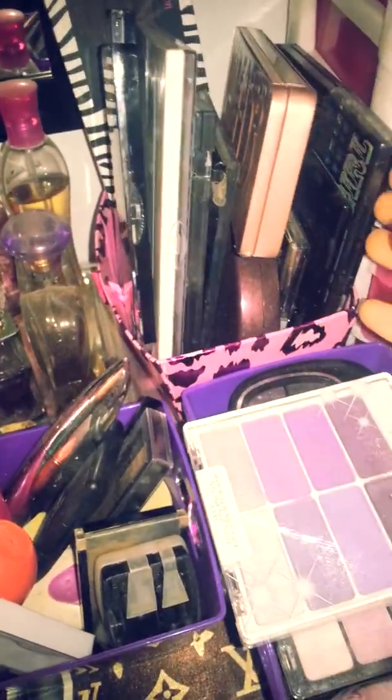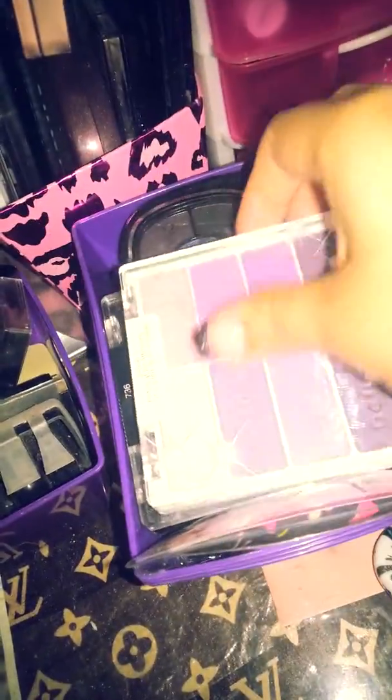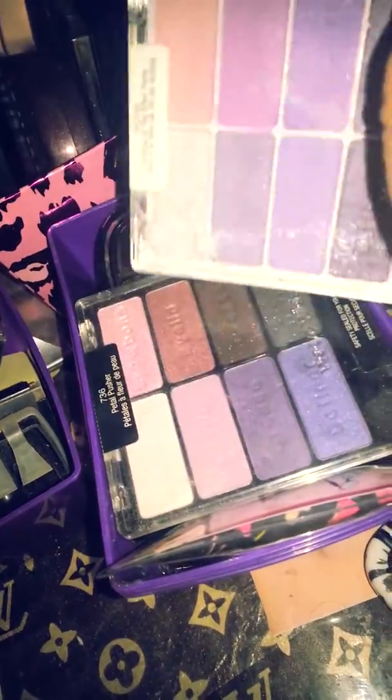Back here I have my palettes. There's Naked 1 and Naked 3 — I don't know where my Naked 1 is. Just random stuff, the little NYX ones that I have, and glitter palettes.